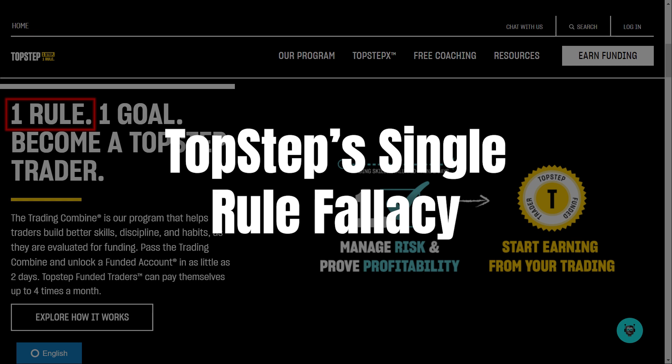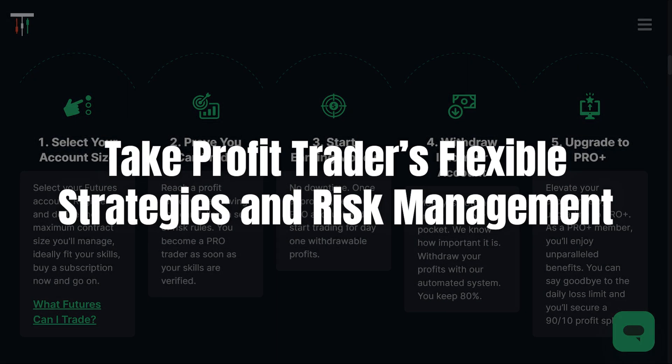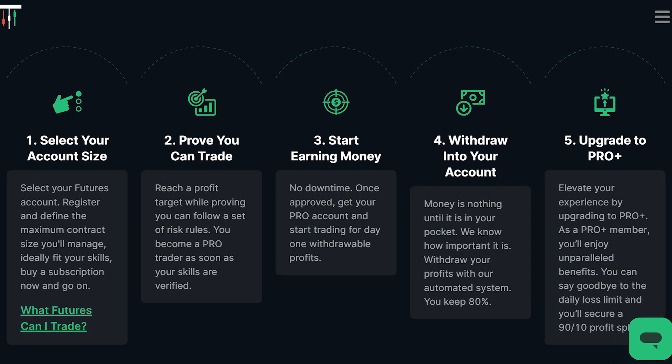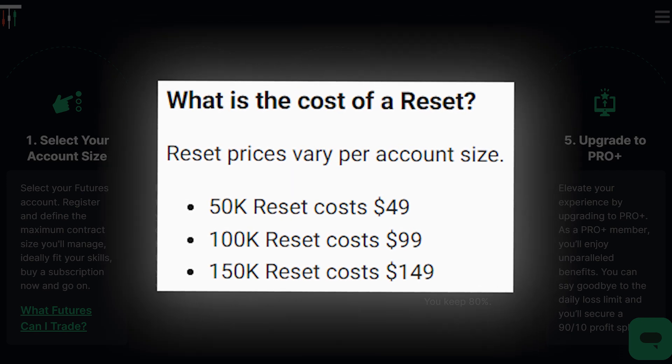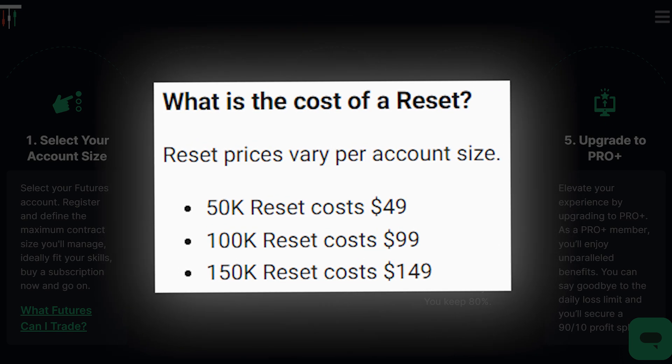Top Step advertises one rule as a selling point, but it is definitely misleading. Top Step's main rule is to avoid hitting the maximum loss limit, and while that sounds simple, it's surrounded by a bunch of smaller rules that complicate things. They don't allow swing trading, focus only on futures, and disqualify accounts easily if you slip up. It's restrictive, and for many, it's just not worth it. Take Profit Trader, however, offers flexibility you won't find at Top Step. Whether you're a day trader, scalper, or swing trader, Take Profit Trader lets you trade your way. They allow holding positions over multiple days, which is a huge plus for those who like to take a longer view of the market. And unlike Top Step, they don't nickel and dime you with reset fees. Top Step might let you reset your account, but it comes at a cost — it feels like you're just paying for a second chance. With Take Profit Trader, you get clear, fair trading rules from the start.